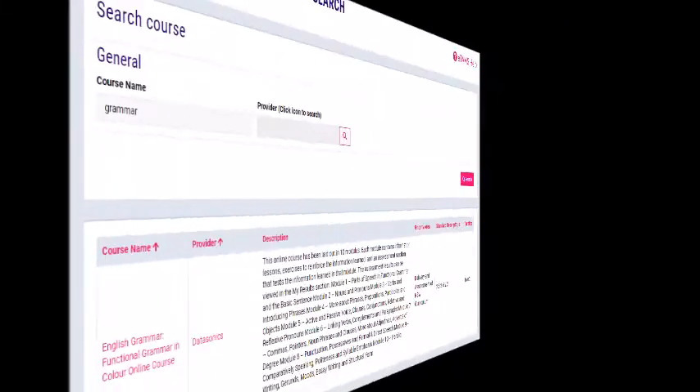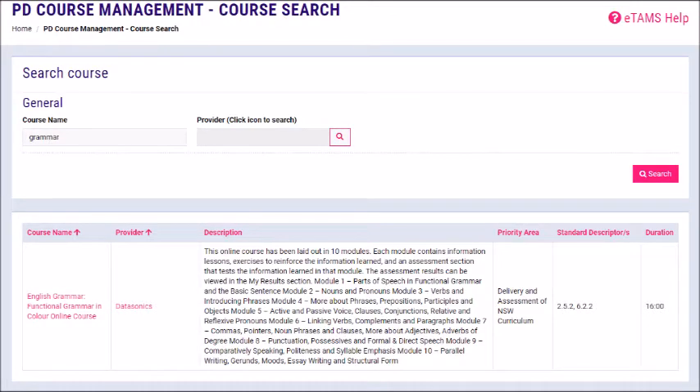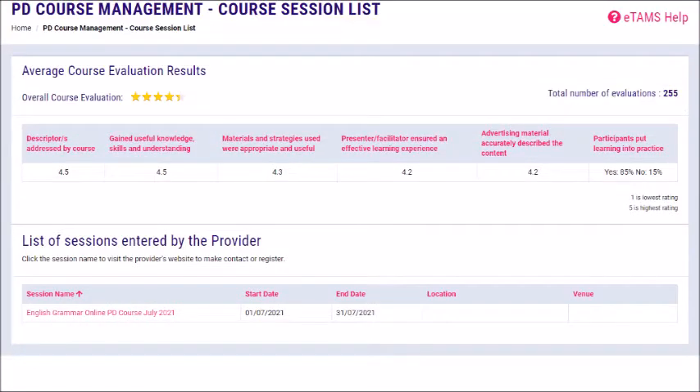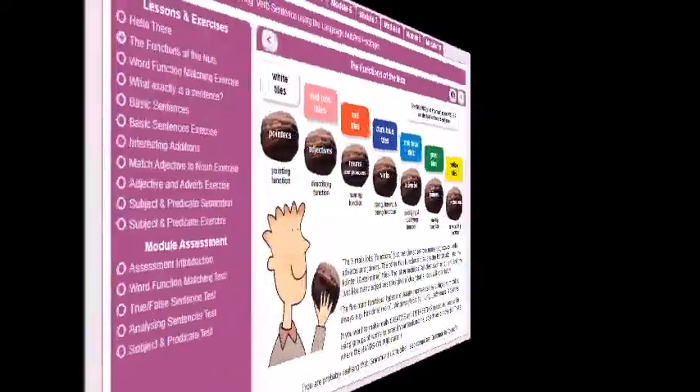It is proving extremely popular and effective for the large number of teachers who have completed the course already, with an average evaluation of 4.4 out of 5, as shown on the ETAM's website.